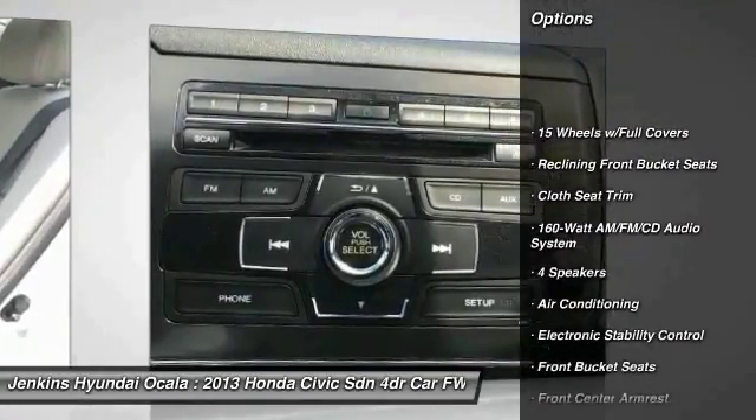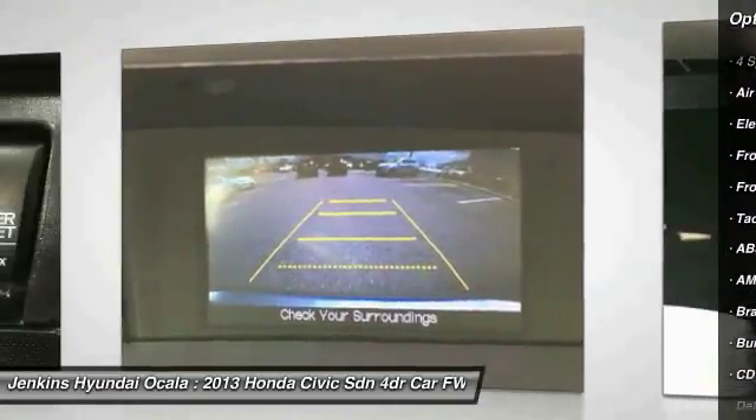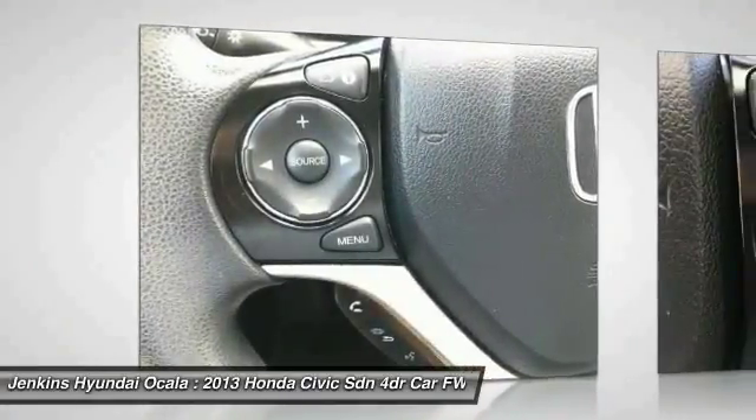Here are some of this vehicle's great options: steering wheel audio controls, traction control, anti-lock braking system, backup camera, keyless entry, stability control, dual airbags, Bluetooth, and air conditioning.